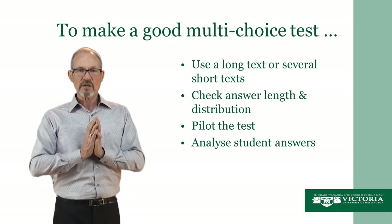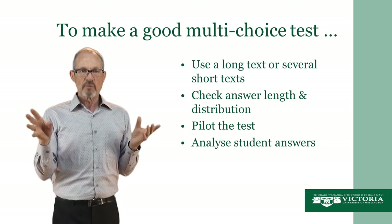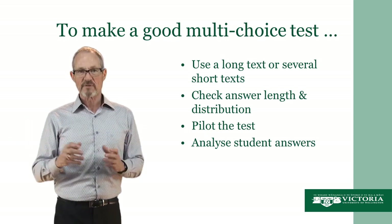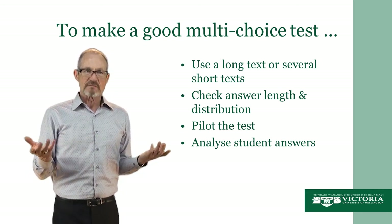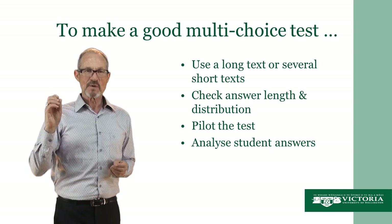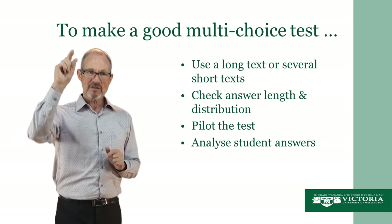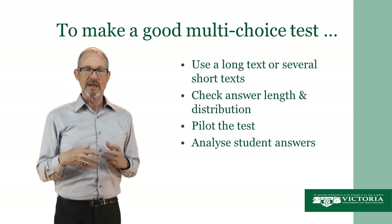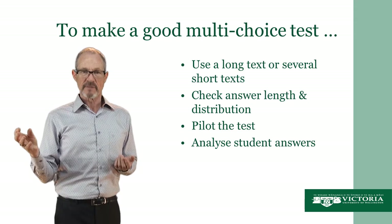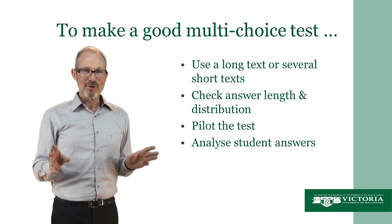The second thing to bear in mind is that you need to check your answer length and the distribution of the answers. This means two things. First, you don't want the correct answer to always be the shortest one and all the distractors to be long, or vice versa. On distribution — I remember when I was at school, we were always told: if in doubt, choose C, because C is almost always the right answer. And funny enough, that often tends to be true. So when you've made your multi-choice test, go through and check which letters you've chosen as the correct answer each time. You might find you've unconsciously favoured one letter much more than the others. Make sure the distribution is even — don't go for C all the time.